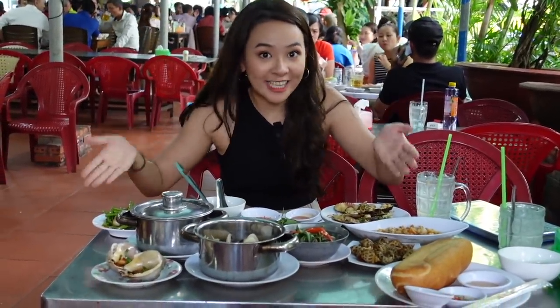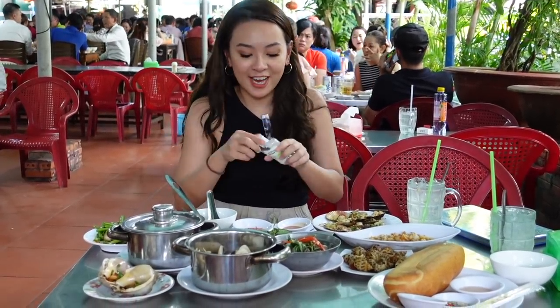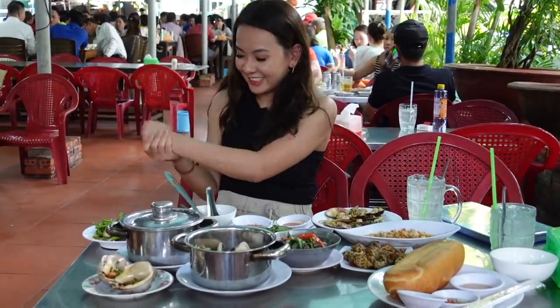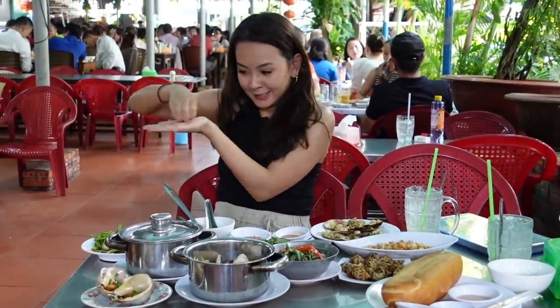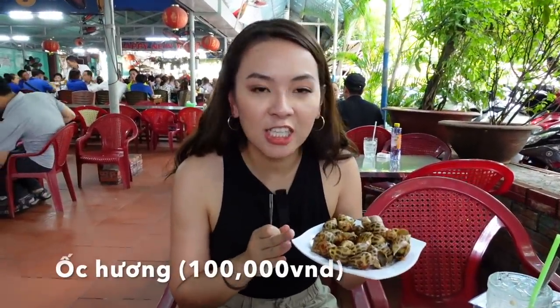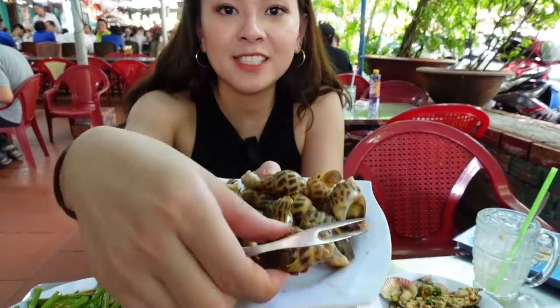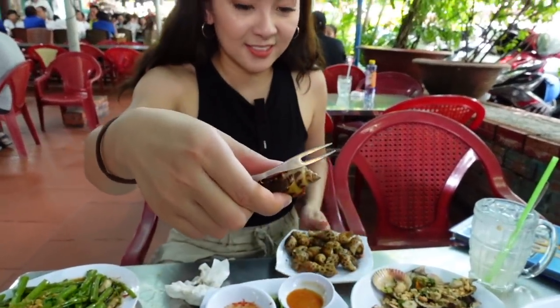Oh my gosh guys, this is a snail's buffet right here! Before eating, we have to see what we're gonna eat — and we gotta sanitize our hands first. Here's the first dish and it's called ốc hương. It's stir-fried with garlic and chili and it's pretty spicy. To eat this one, you pick up the snail and then you remove the shell right here.